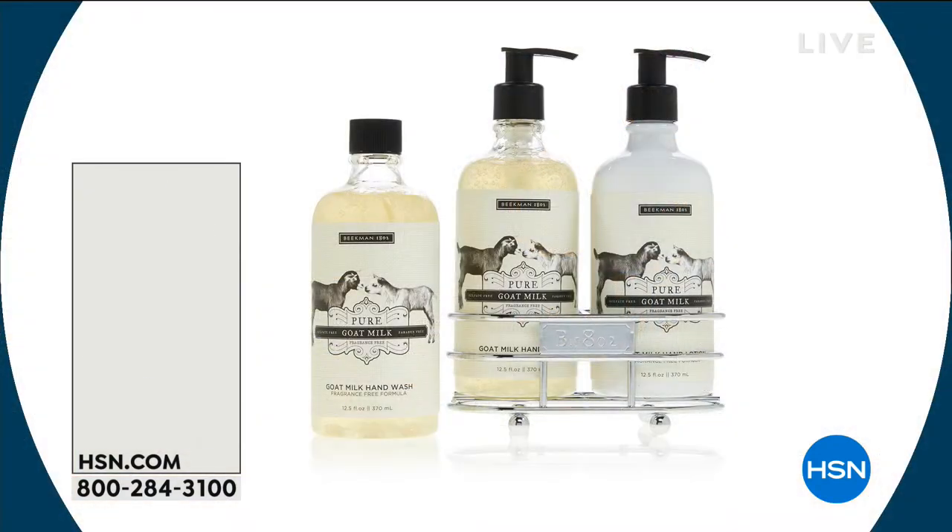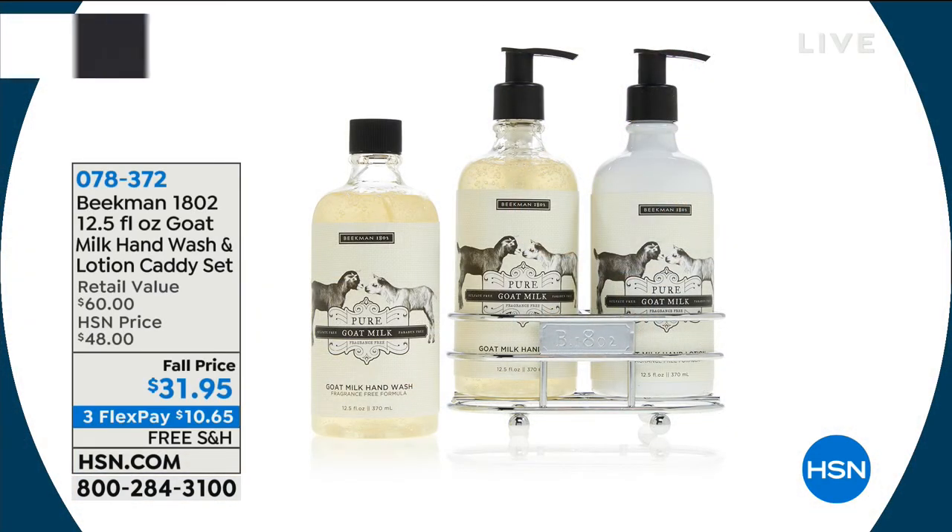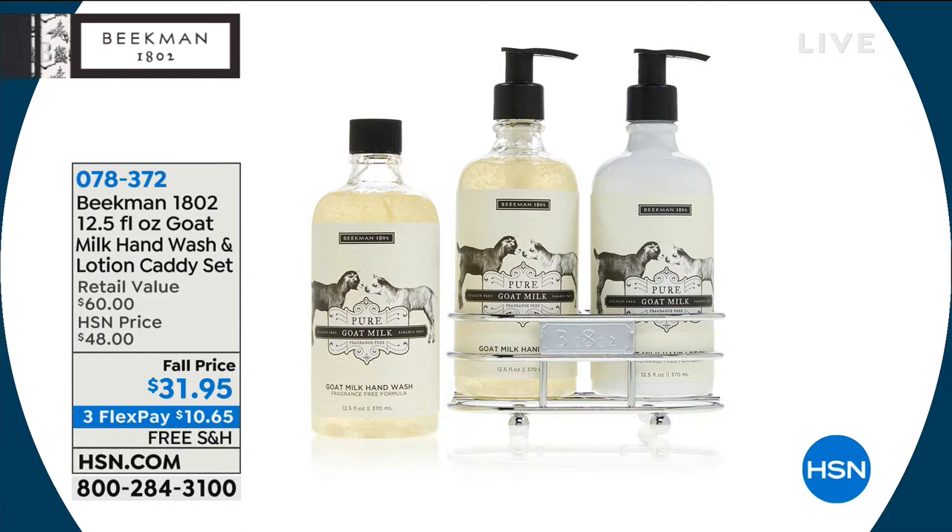Coming up after the break — one of my personal favorites. I got two sets of these when I was up at the Mercantile. It's jewelry for your counter — so pretty. You get the caddy, you get the soap and the lotion, and the bonus soap. So two hand soaps, one hand lotion, and the caddy. We've got all the scents, and my favorite is Sweetgrass — that's what I have in my guest bathroom right now.